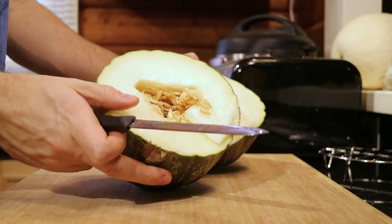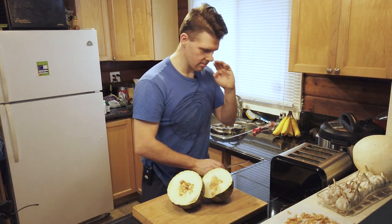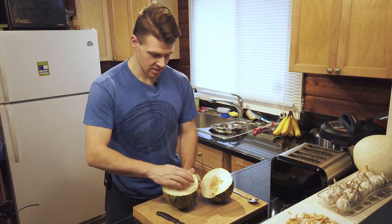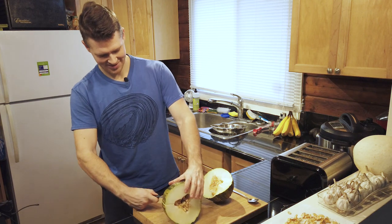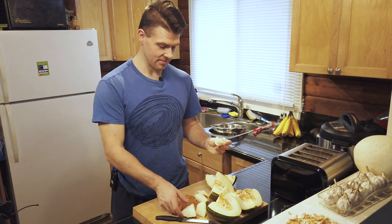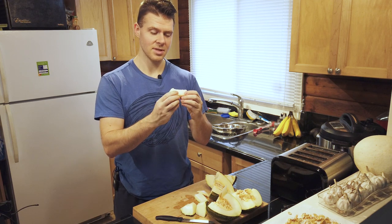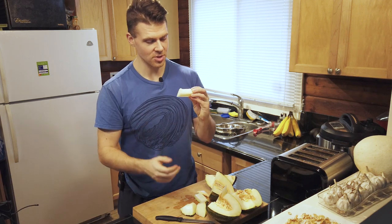It cuts through really easily. Look at that — this looks perfectly ripe. So I grabbed a spoon here so we can test out how soft this is. I'm probably going to keep some of these seeds too so I can grow some of my own. Now I've got a nice juicy piece right out of the center here with no rind on it.